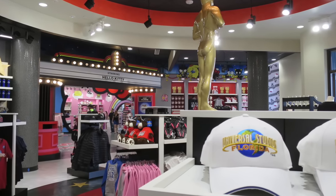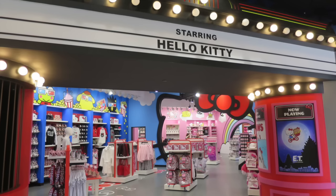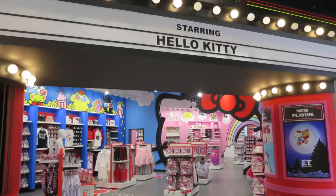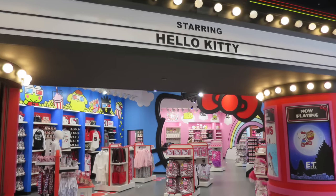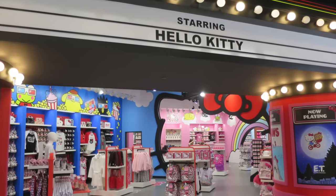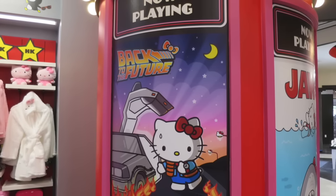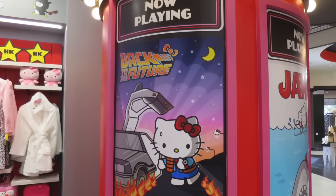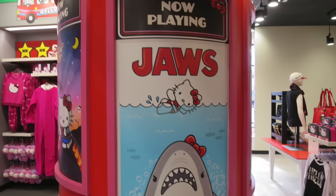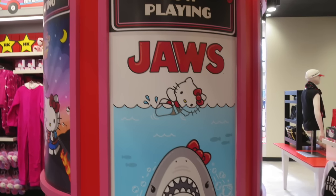Then you make your way to the Hello Kitty section. Something really cool is they have a little theater entrance theme going on, and they have Universal movie posters with Hello Kitty themed into the posters — Back to the Future, Jaws, and E.T. These are really cute. They were actually posted outside on the construction walls when they were working on the store, so a lot of people have seen them, but now they're permanently inside the store.